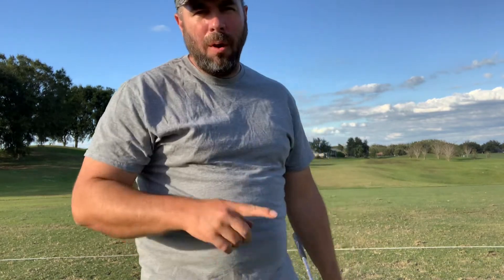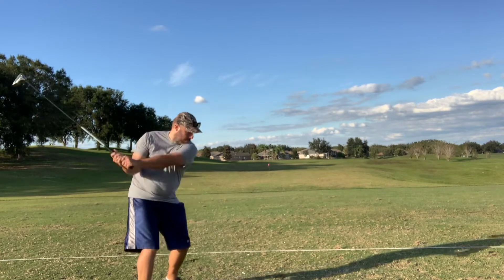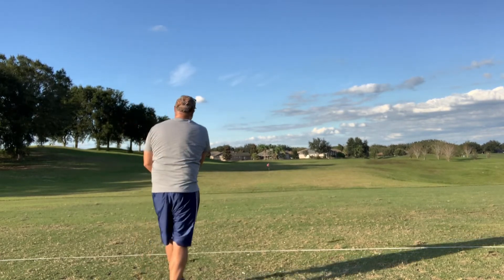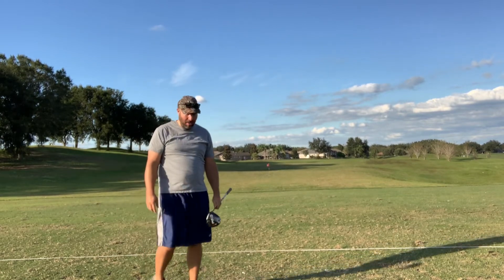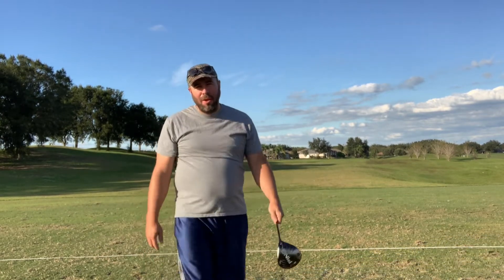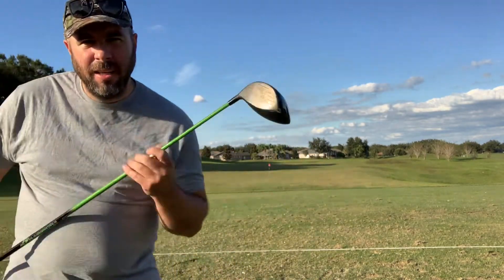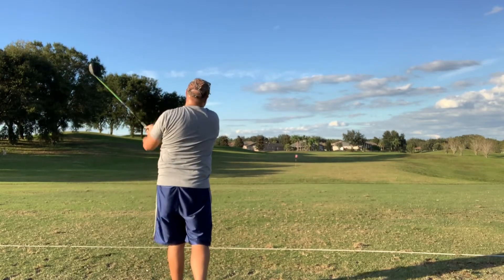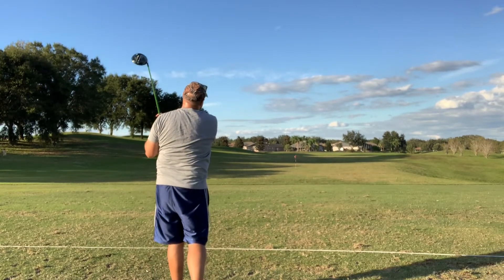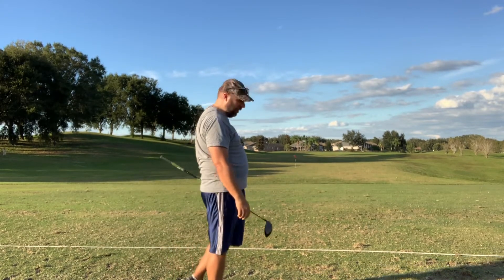Let's do one more all-out, each club, Ping first. The Ping goes two fifty-seven yards. Can the Bomb Tech beat that? The Bomb Tech goes two fifty-one yards.